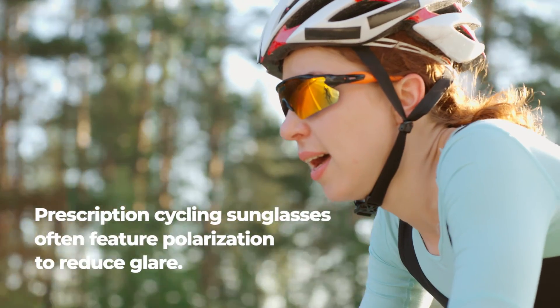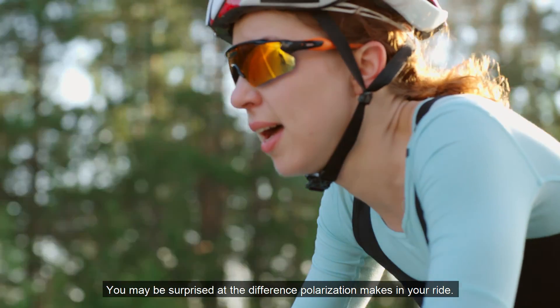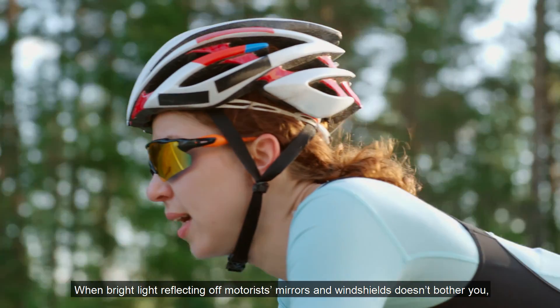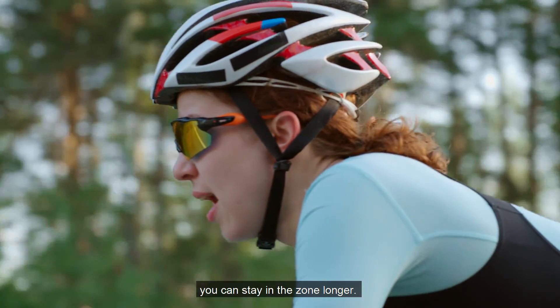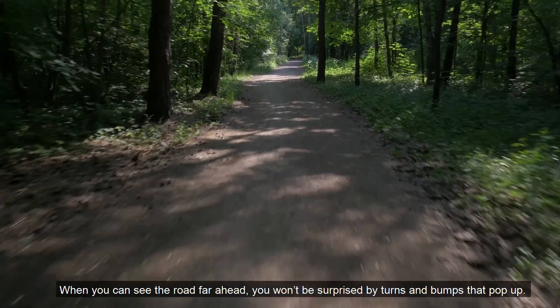Prescription cycling sunglasses often feature polarization to reduce glare, and you may be surprised at the difference polarization makes in your ride. When bright light reflecting off motorists' mirrors and windshields doesn't bother you, you can stay in the zone longer. And when you can see the road far ahead, you won't be surprised at the turns and bumps that pop up.